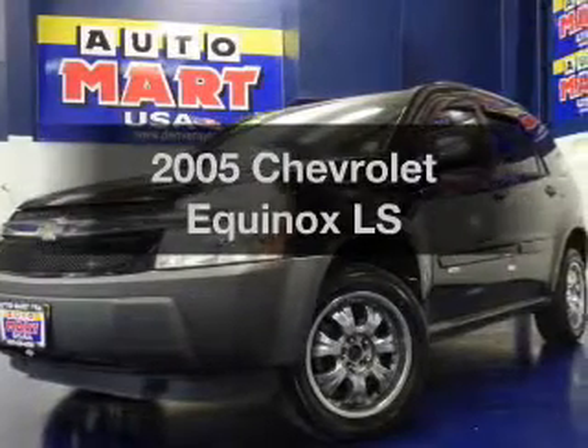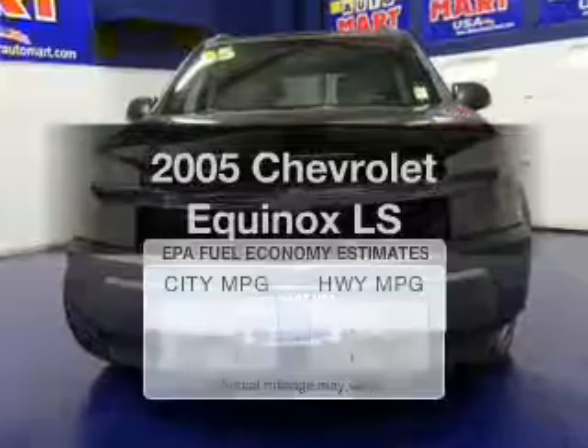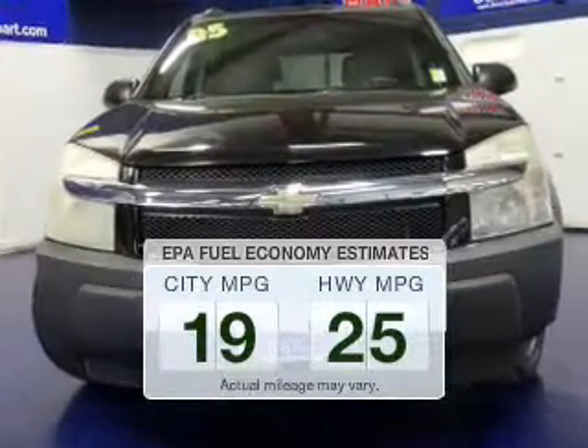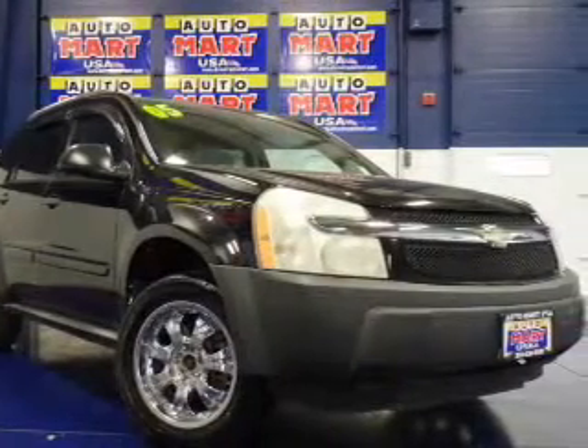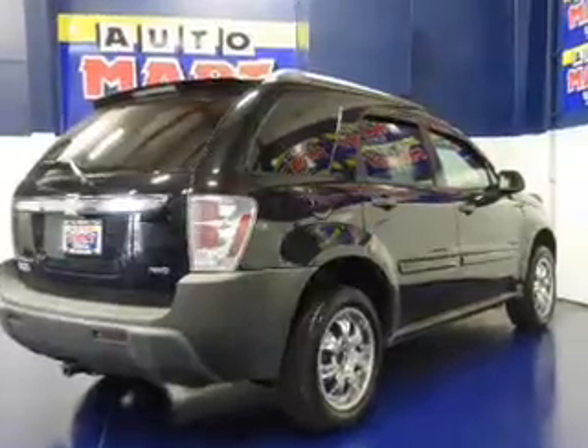Presenting the 2005 Chevrolet Equinox — this is the set of wheels you've been looking for. In the city or on the highway, you'll spend less time at the pump with this fuel-efficient vehicle. The powertrain includes all-wheel drive with a reliable six-cylinder engine driven by a five-speed automatic transmission.